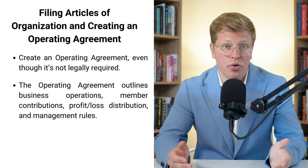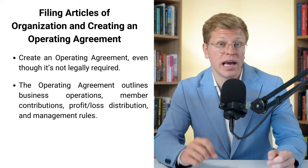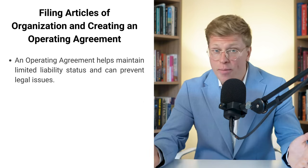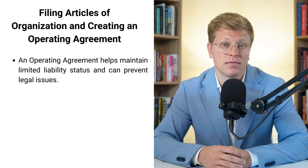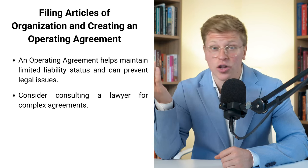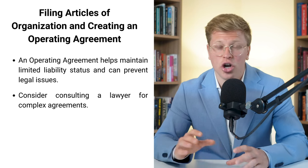Without an operating agreement, if something goes wrong or there's a disagreement, Pennsylvania law decides how to handle it — and that might not work out in your favor. Having a solid operating agreement also helps maintain your LLC's limited liability status, which is the whole reason you're setting up an LLC in the first place. You can write one on your own using templates online, but if your business is complex, it might be worth talking to a professional. Better safe than sorry.